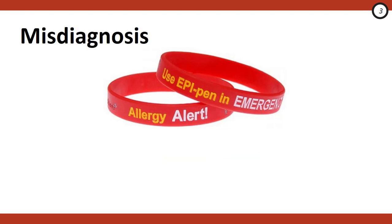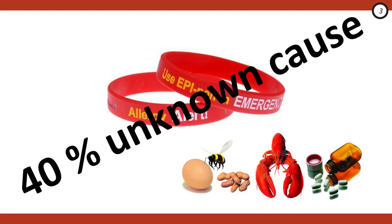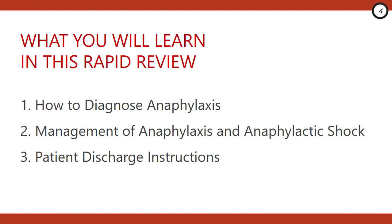Either we're late to the party on making the correct diagnosis, or the patient receives inappropriate or inadequate treatment. Anaphylaxis can be sneaky — not every patient walks in telling you they just ate shellfish or took that first dose of penicillin. In reality, up to 40% of patients have no identifiable trigger. In this episode, we'll clarify diagnostic criteria, review management, and highlight key considerations around patient discharge.